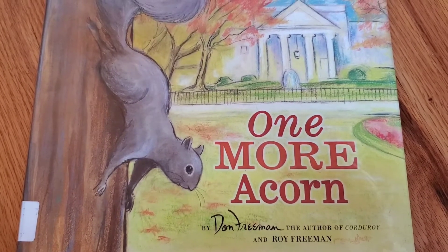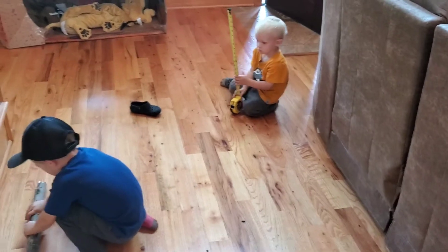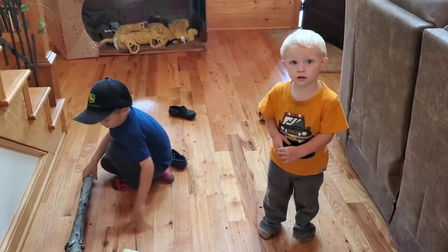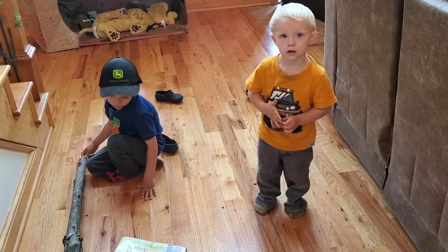One More Acorn by Don Freeman. Thanks for joining us today. Goodbye, goodbye, goodbye. Come back again, we'll see you soon.